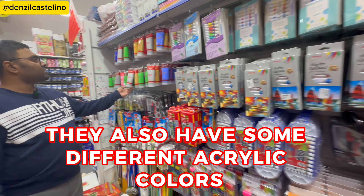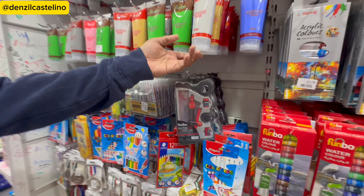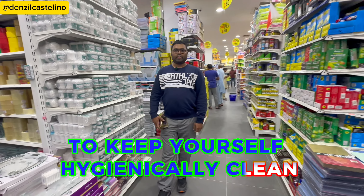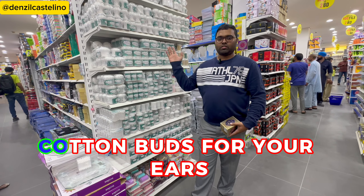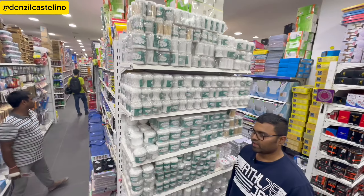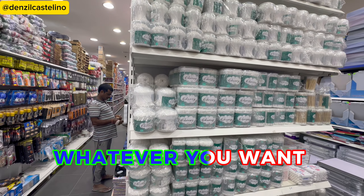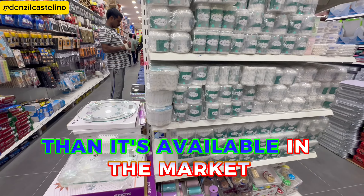They also have different acrylic colors — that's something new and surprising. And it's always good to keep yourself hygienically clean, which is why they have cotton buds for your ears. They've got different sizes and shapes, and everything is available at a cheaper price than in the regular market.